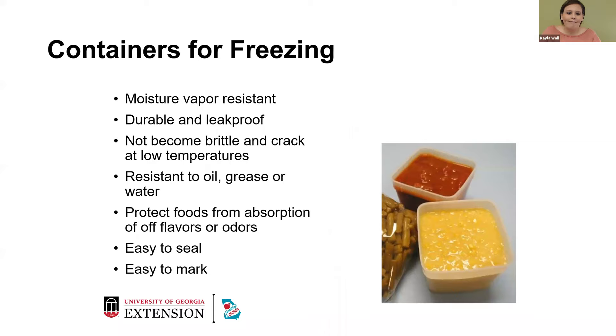For containers for freezing: Cool Whip containers cannot be used — they're not always food safe after initial use and are not good for long-term storage. Butter containers like country crock containers are not always safe to use either. You want to make sure things are moisture vapor resistant, durable and leak-proof, and won't become brittle and crack in low temperatures. Containers should be resistant to oil, grease, and water. The goal is to protect our foods from absorption of other flavors and odors in your freezer. Sometimes something might leak in your freezer if you have fluctuating temperatures, and flavors and odors from one food can transfer to another.